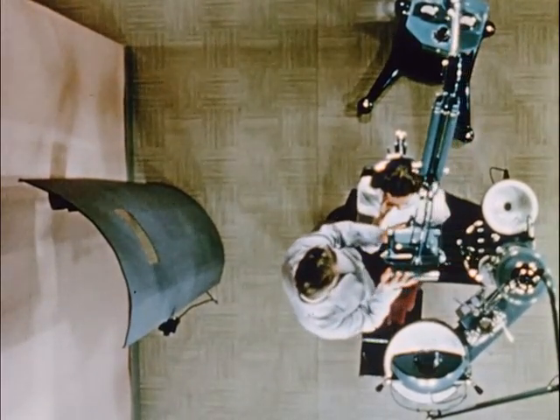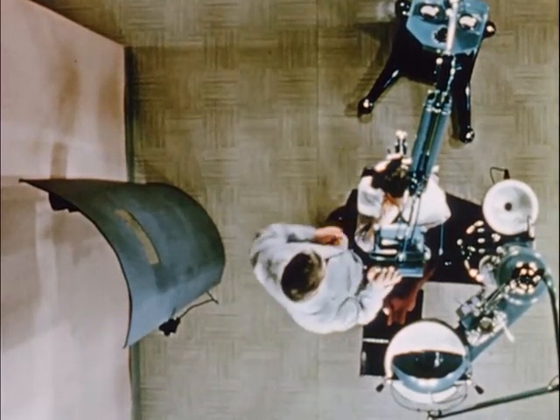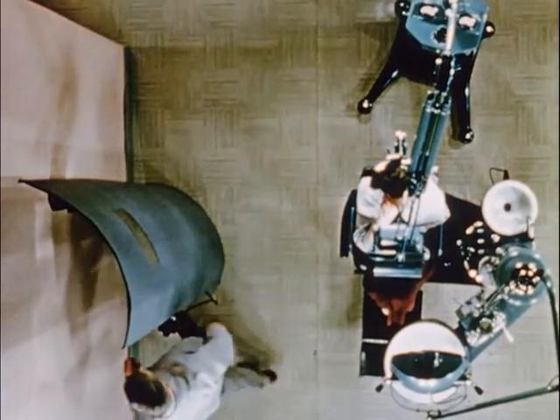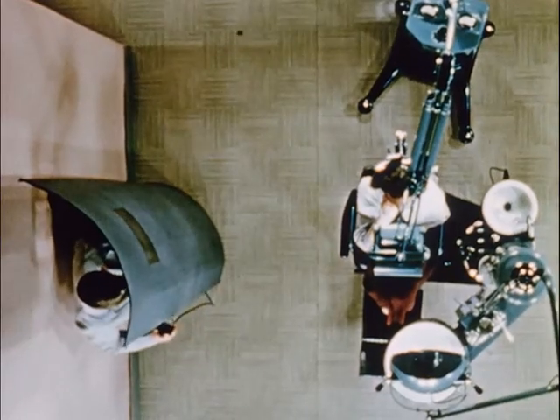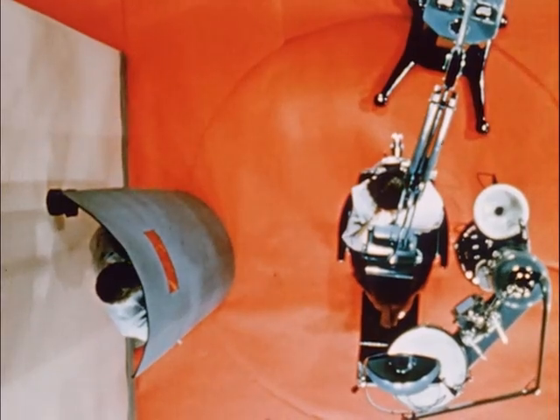Because of the excessive amount of secondary radiation present, it is necessary that the operator stand behind a lead shield during every exposure. Only the patient shall be in the room when the equipment is operated for more than 15,000 milliampere seconds per week.